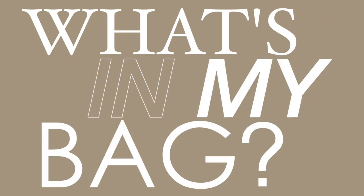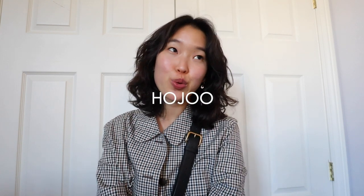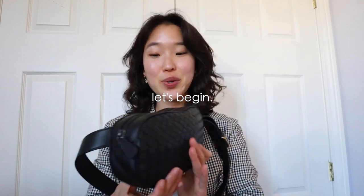Welcome to 'What's in My Bag.' Hi everybody, welcome to my channel — I'm Hoju or Kristen. Today I'm super excited to be showing you what's in my bag. This is a Bottega Veneta belt bag, but I like to carry it around across my shoulder. It's really nice and sturdy. I've been using this bag for a few months now — it's kind of small but carries a lot. I haven't done one of these in a very long time, so let's get into it.